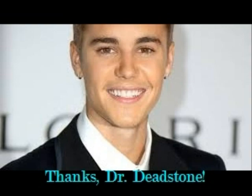Thanks, Dr. Deadstone. You are very welcome, Jake, said Dr. Deadstone. You will make a fine paleontologist someday.